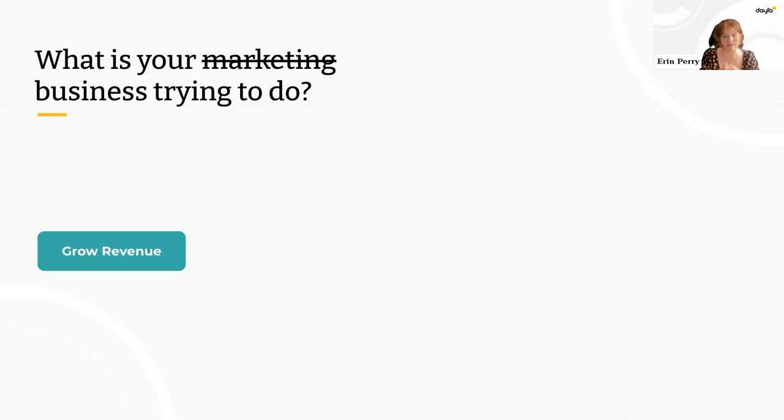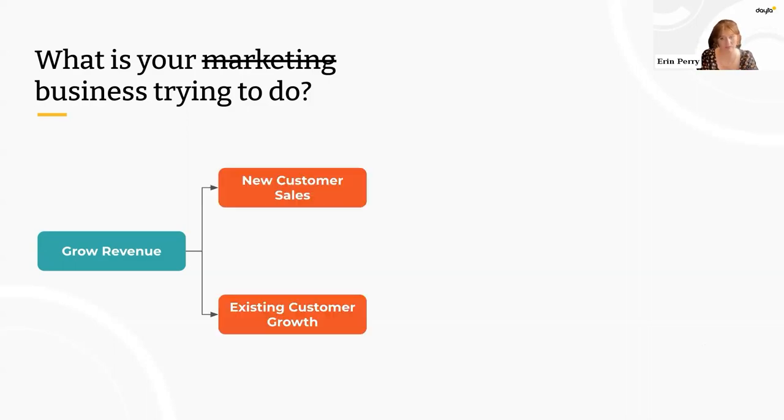Unfortunately, a lot of companies just slap a percentage next to that and call it a day — 'we want to grow revenue 20%, let's go.' We're going to dig deeper. How are we going to grow revenue? Probably some will come from new logos we add to our customer list, and some will come from growing our existing customers.